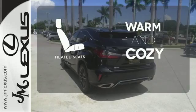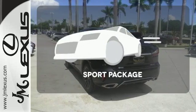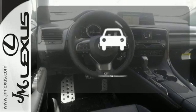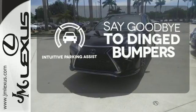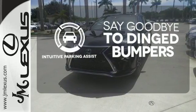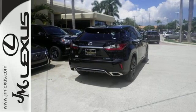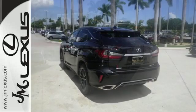Wrap yourself in the comfort of heated seats. Drivability and functionality is enhanced with the included sport package. Intuitive Parking Assist helps keep you safe by using ultrasonic proximity detectors to monitor the distance of nearby objects. A bolder look with even more power.